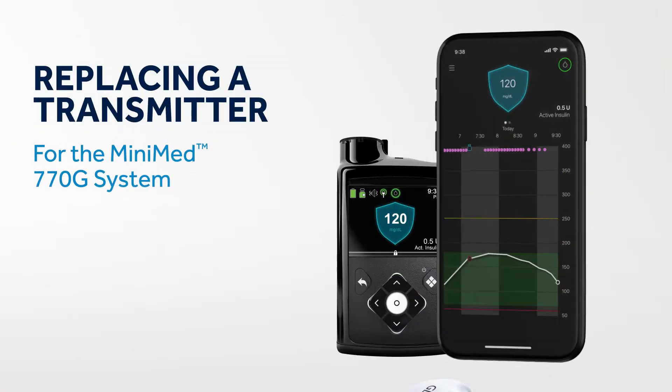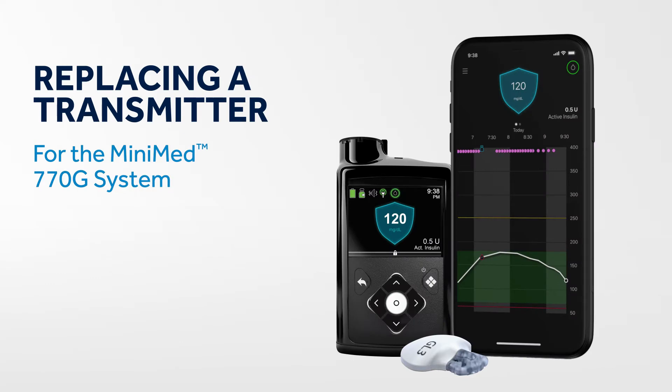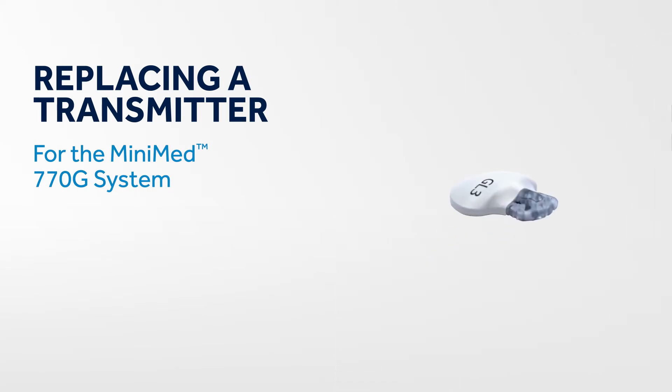The transmitter used with the MiniMed 770G system is warrantied for one year. If you are experiencing a change in your transmitter's performance, please follow these steps.